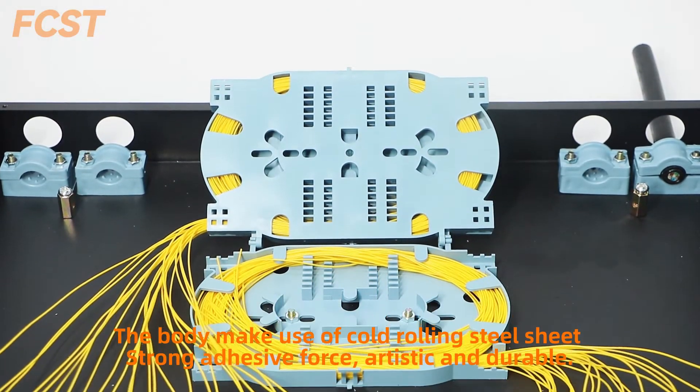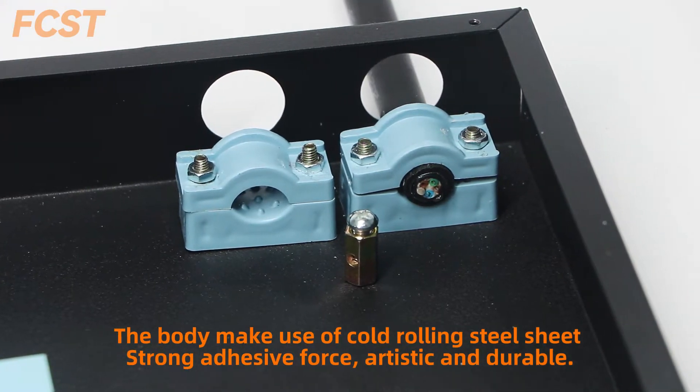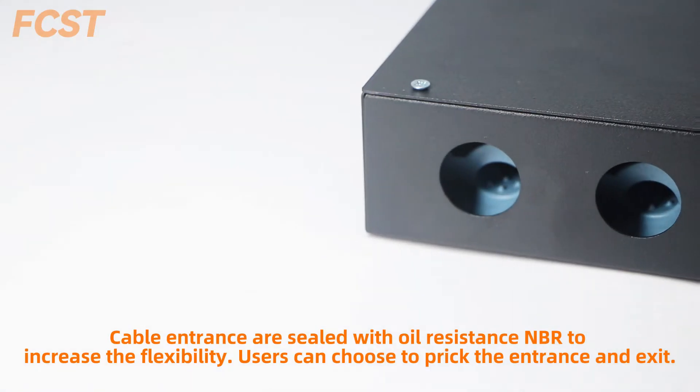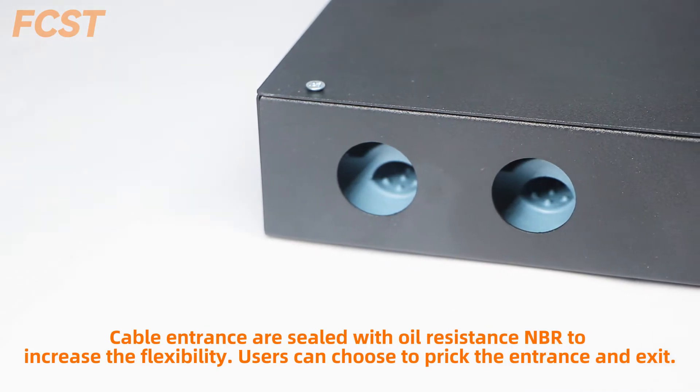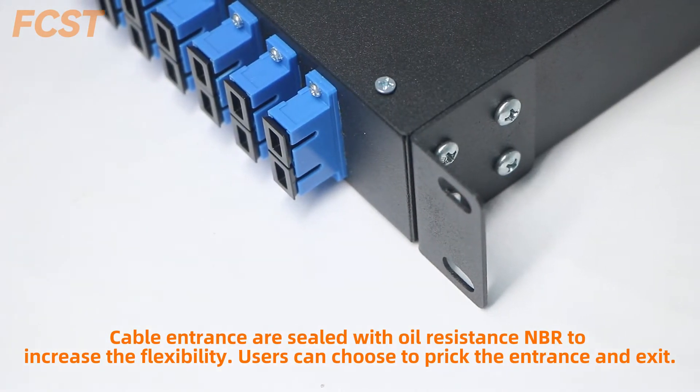The body makes use of cold rolling steel sheet, with strong adhesive force — artistic and durable. Cable entrances are sealed with oil-resistance bend to increase flexibility. Users can choose to break the entrance ending.